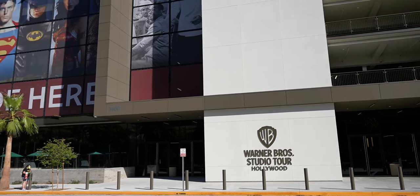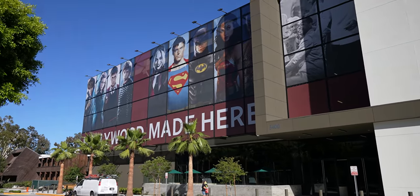Hello everybody! Welcome back to Ordinary Adventures. Every time we have friends coming to Southern California, they ask where should they go, what should they do. The number one thing I always recommend is the Warner Brothers Studio Tour.